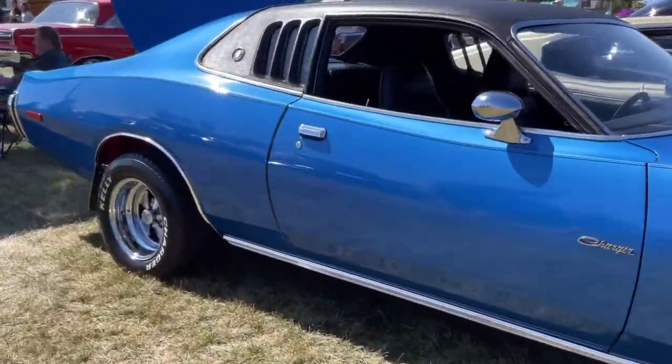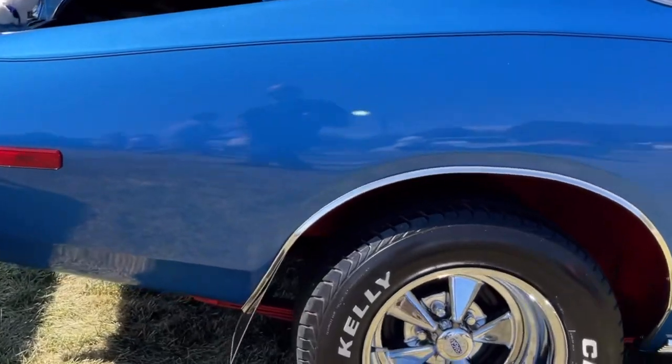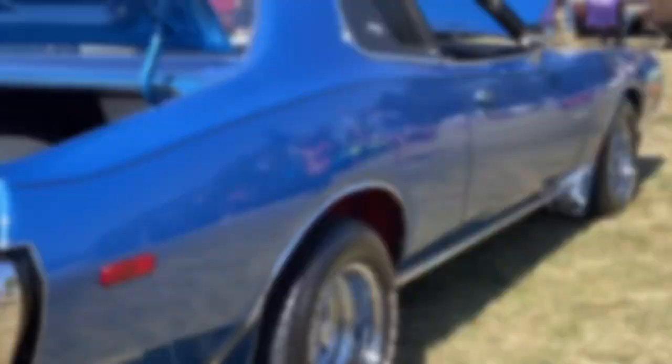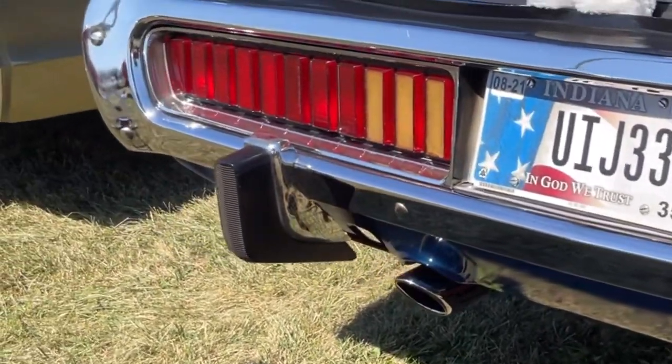This is the 1973 Dodge Charger with a high-performance 400 and an automatic transmission. This is a one-owner car, owned by Lloyd and Shirley Musil.